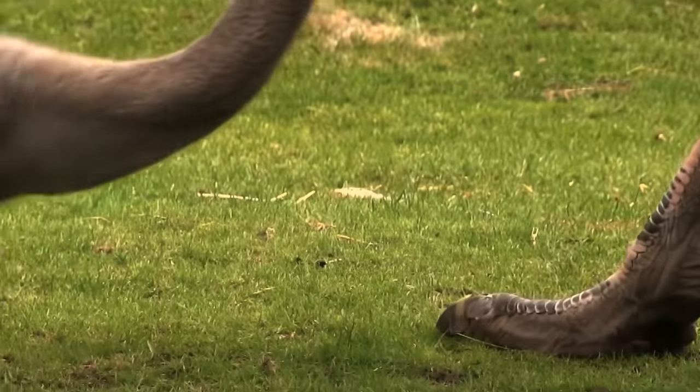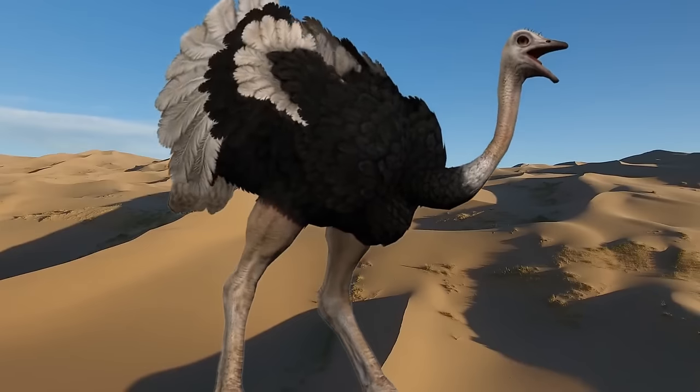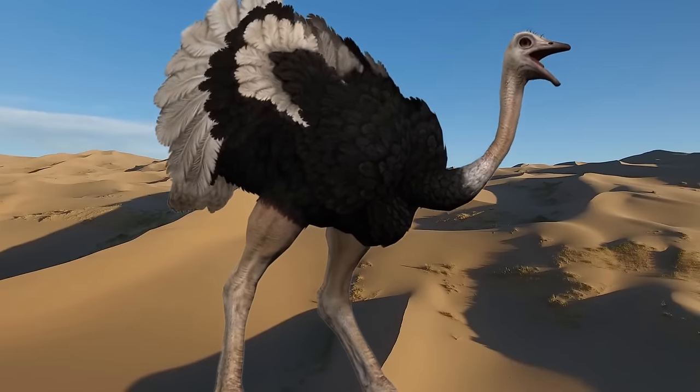But the main danger these birds present is their powerful legs with sharp claws. They can deliver strong blows and even beat a prone opponent. So if you see an ostrich in the distance, go the other way.